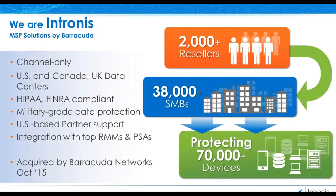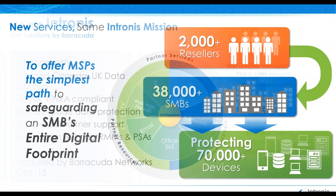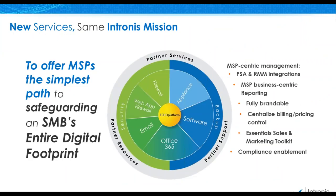For those of you who aren't familiar, the ECHO platform portal provides MSP-centric management with integration with many popular RMM and PSA tools. Intronus was acquired by Barracuda Networks in October of 2015. With that, we've continued to leverage the strong MSP offerings that Intronus has become well-known for, as well as providing opportunities to take full advantage of the products and services from Barracuda.